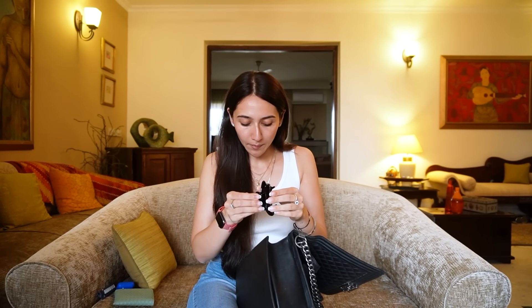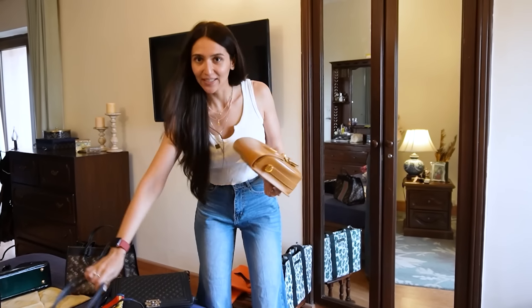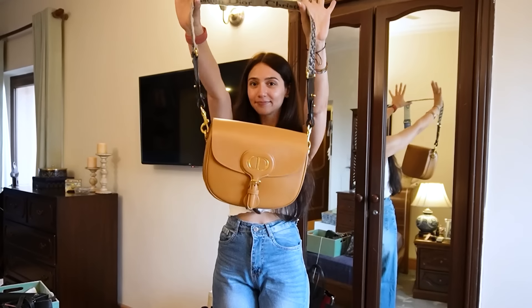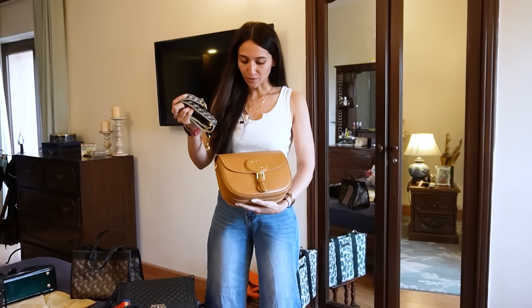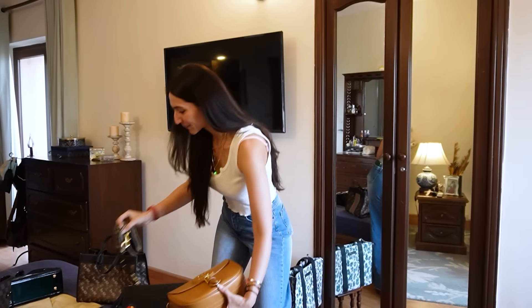I always have a clutch and a rubber band — well, it's not a rubber band — because yesterday my friend's dog ate it, but it was there. This was the first bag I bought from my own money. Then this bag, which I bought during lockdown, is the Dior — I really like the strap. It's very classy and very nice.